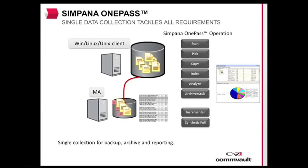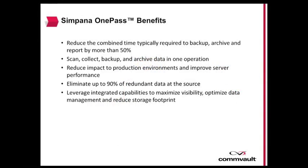With Commvault Simpana OnePass feature, you can reduce the combined time typically required to backup, archive, and report by more than 50%. Scan, collect, backup, and archive data in one operation. Reduce impact on production environments and improve server performance. Eliminate up to 90% of redundant data at the source with Commvault Simpana's source-side deduplication. Leverage integrated capabilities to maximize visibility, optimize data management, and reduce storage footprint.